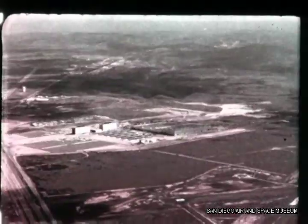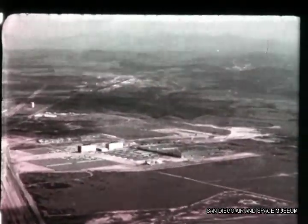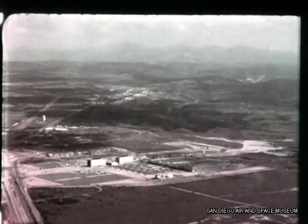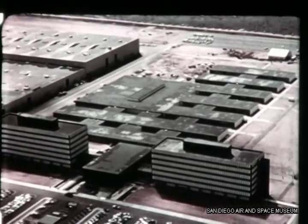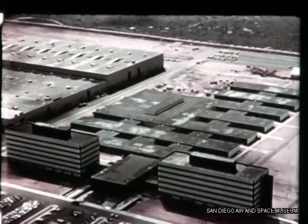The center of production and integration for ATLAS will be the new astronautic site in San Diego. The man who has coordinated this center's construction has been Mr. George Robertson, assistant to the division manager.